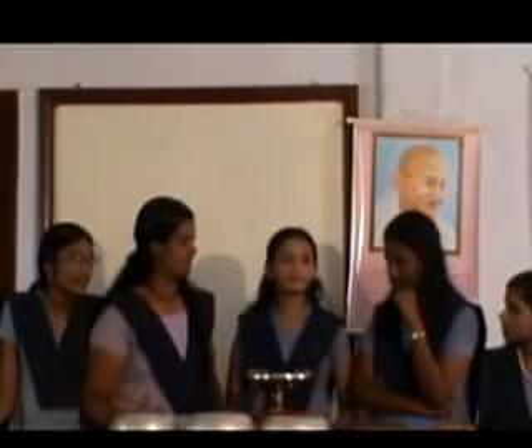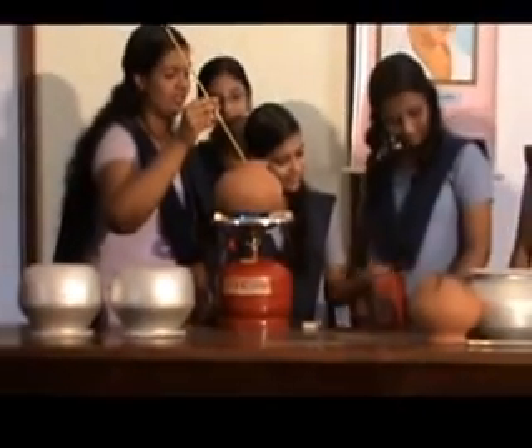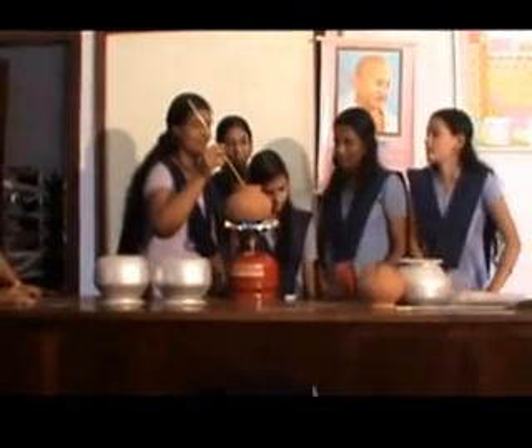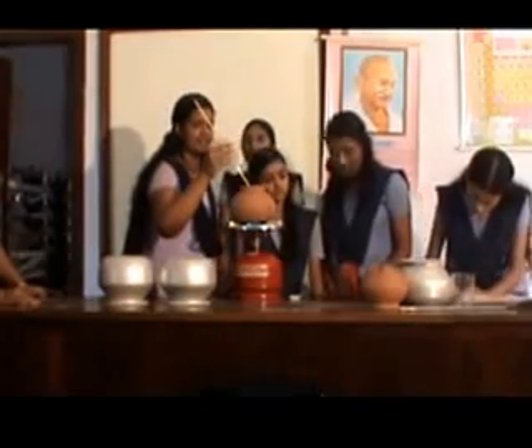One is concave-bottomed, another is flat-bottomed, and the last one is convex-bottomed. Back in the lab with thermometers — stop! Amazing results: the concave-bottomed vessel is much, much, much more efficient than the other vessels.